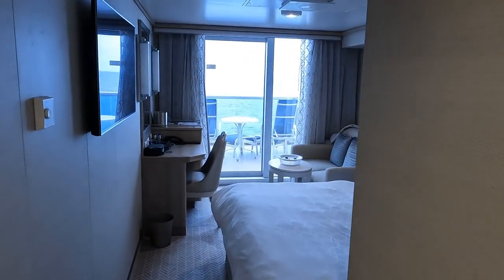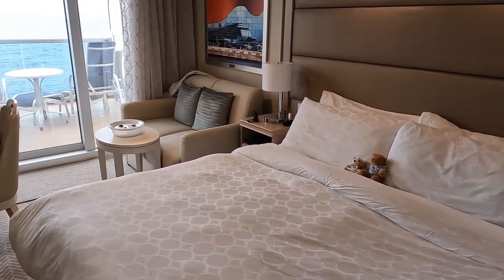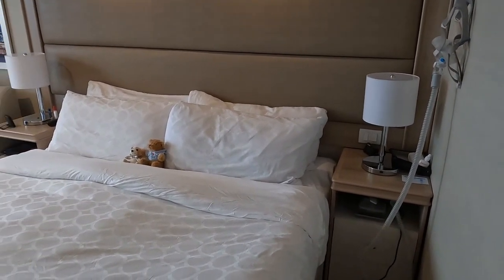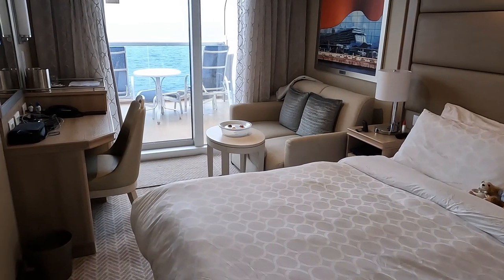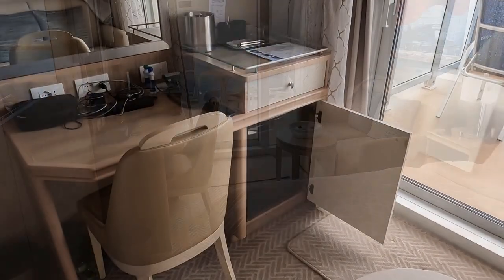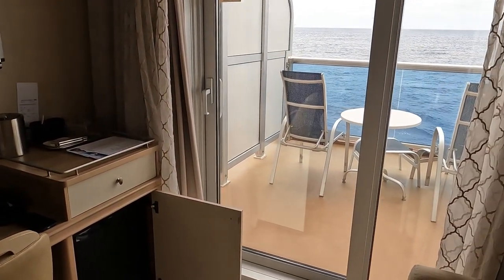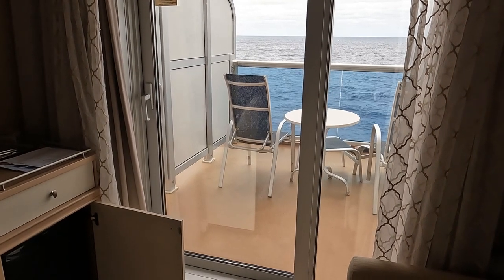Our cabin is a deluxe balcony, but we started by paying for an inside cabin — the cheapest category. Princess, along with all the other cruise lines, will offer you an upgrade bid if they're not full. We got it for the cheapest amount and upgraded to a deluxe balcony. One thing to note: the only outlets in the entire cabin are right on the desk, so if you need to plug in electronics by your bedside, bring an extension cord. There's also an empty fridge — no mini bar — which we loaded with all our soda and water.